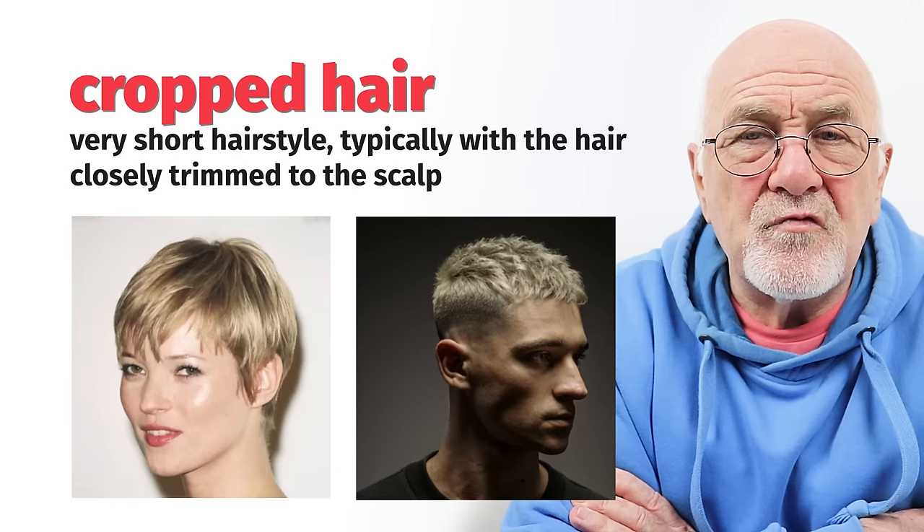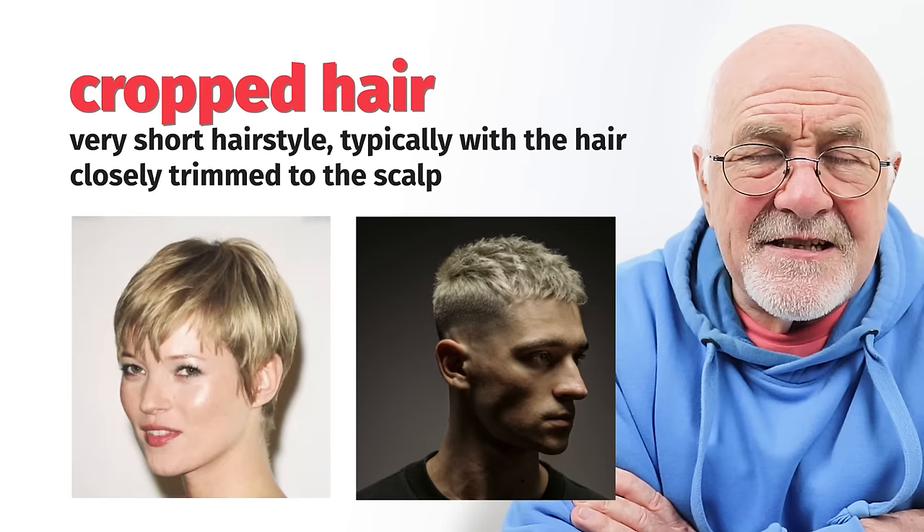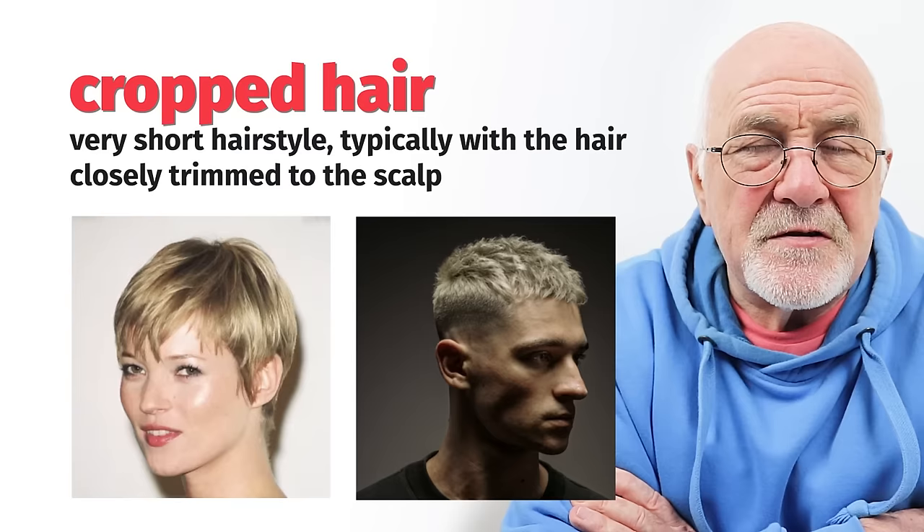Number one: cropped hair. Cropped hair is hair that is really, really short. Sometimes it looks as if it wasn't cut by a barber or a hairdresser because the hair is at different lengths. It's really short and cropped — quite tight. Not completely bald and not shaved, but cropped. There is hair sticking up, but it looks like grass on a lawn after you've gone over it with the lawnmower. So, cropped hair.